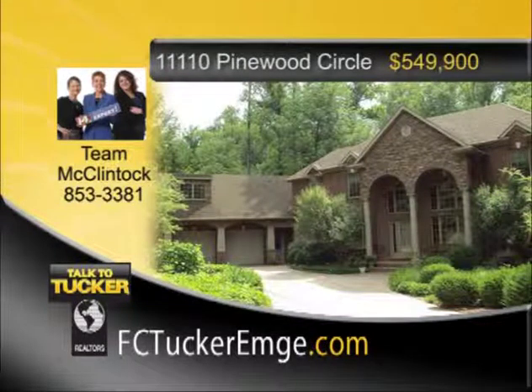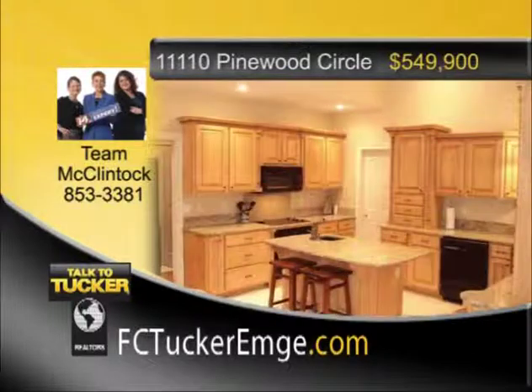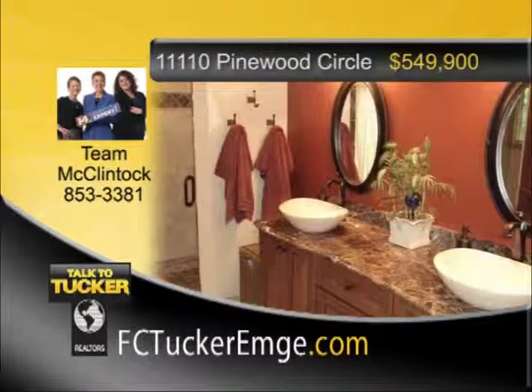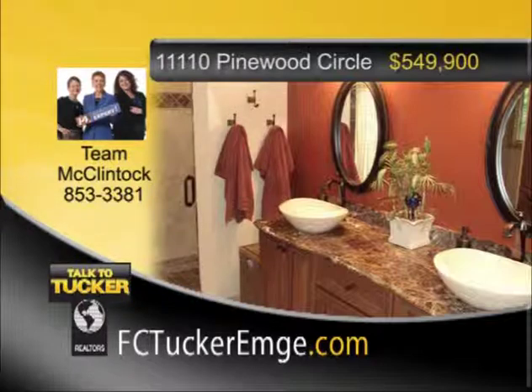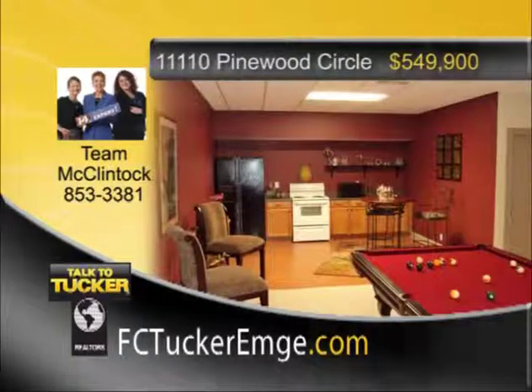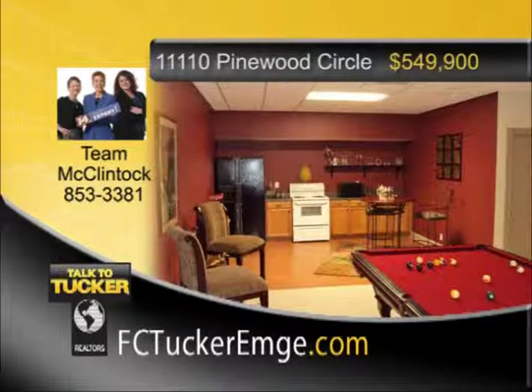An exquisite home with numerous amenities and wonderful features. Impressive two-story plus full walk-out basement on a one-acre lot. Elegant foyer and living room with 20-foot ceilings provide an airy feel. Dining room with arched doorways and maple hardwood flooring. Large kitchen offers an island, walk-in pantry, fully applianced, ceramic tile, and lots of beautiful cabinetry. A breakfast nook with screened-in porch is located just off the kitchen. Main-level master suite comes complete with sitting room, fireplace, and French doors to the deck. Master bath with double crown molding, double vanity, whirlpool tub, separate shower and toilet room, and a walk-in closet. The walk-out basement offers a family room, kitchen area, office, workshop, bedroom, full bath, and storage area. It's beautifully landscaped with great wooded views, located on a quiet cul-de-sac. Talk to Team McClintock at 853-3381.